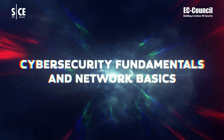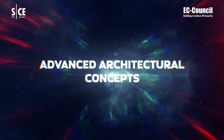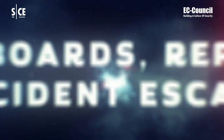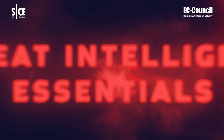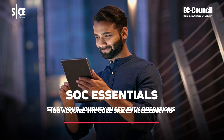Learn critical SOC Essentials skills, including Cybersecurity Fundamentals and Network Basics, SOC Concepts and Best Practices, Advanced Architectural Concepts, Essential Log Management Techniques, Centralized Log Management, Dashboards, Reports, Incident Escalation, Threat Intelligence Essentials, and Incident Response and Recovery.